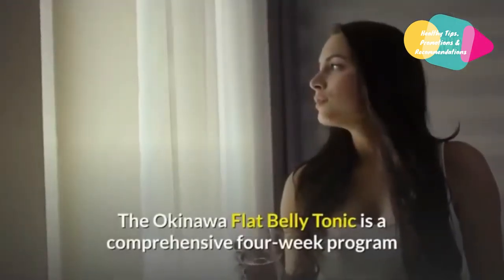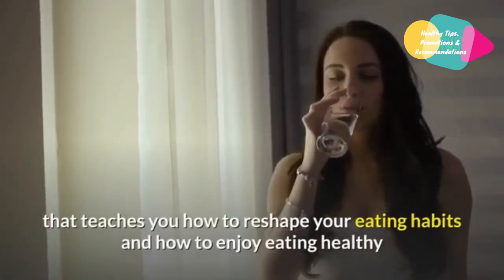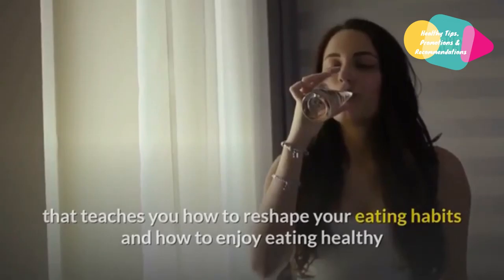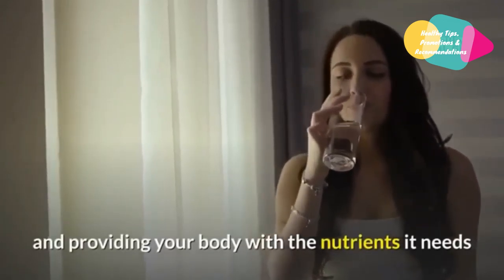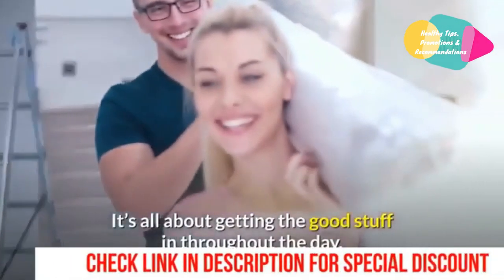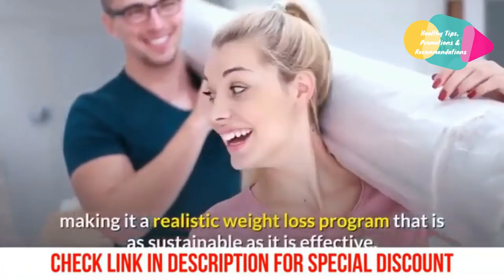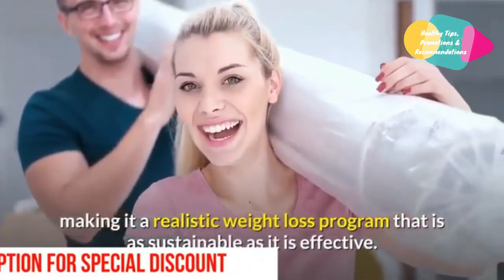The Okinawa Flat Belly Tonic is a comprehensive 4-week program that teaches you how to reshape your eating habits and how to enjoy eating healthy, providing your body with the nutrients it needs to feel its best and promote sustainable weight loss. It's all about getting the good stuff in throughout the day instead of cutting all of the bad stuff out, making it a realistic weight loss program that is as sustainable as it is effective.